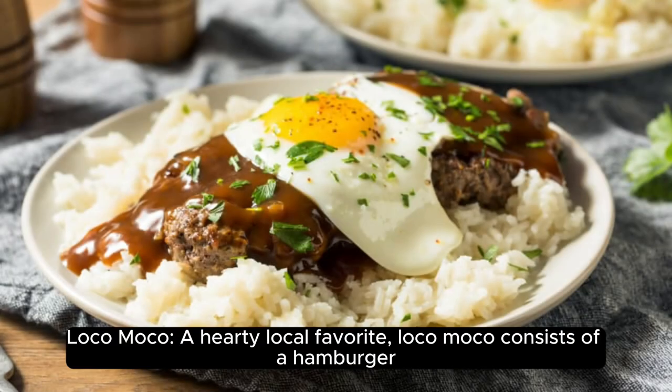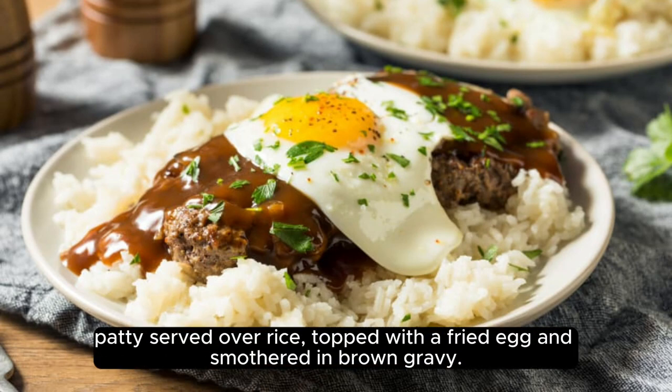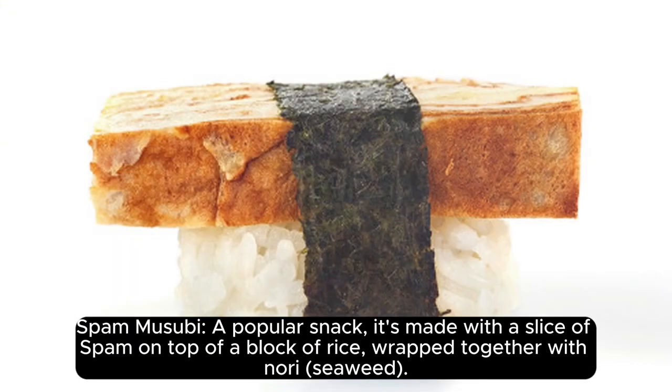Loco Moco. A hearty local favorite, Loco Moco consists of a hamburger patty served over rice, topped with a fried egg and smothered in brown gravy.